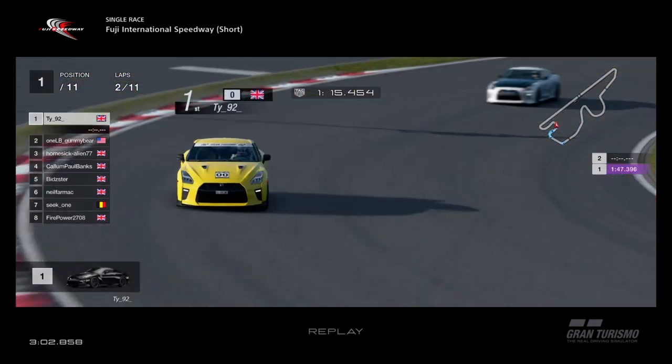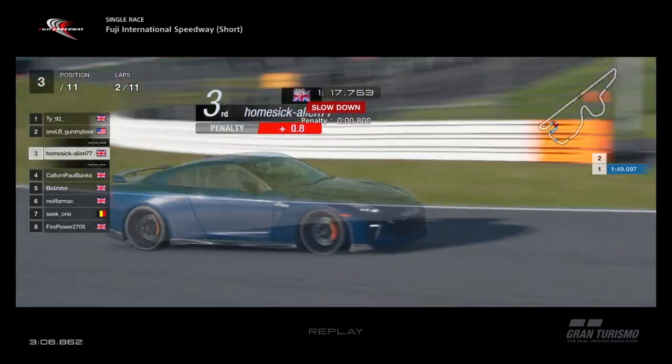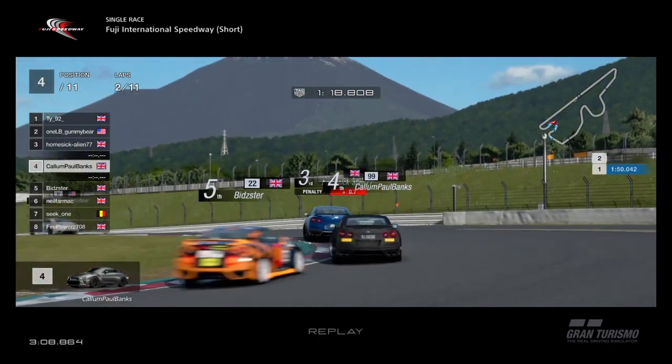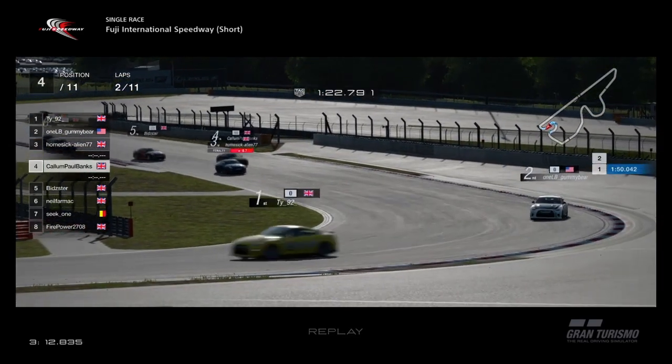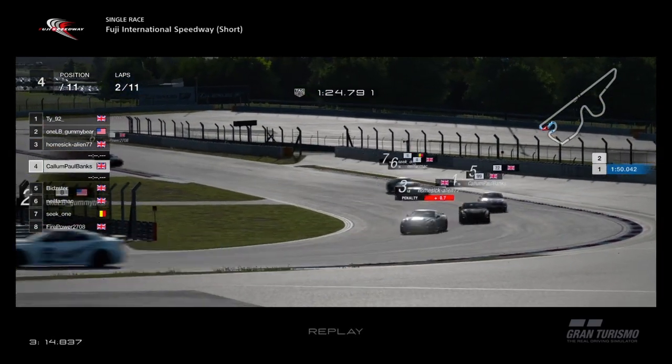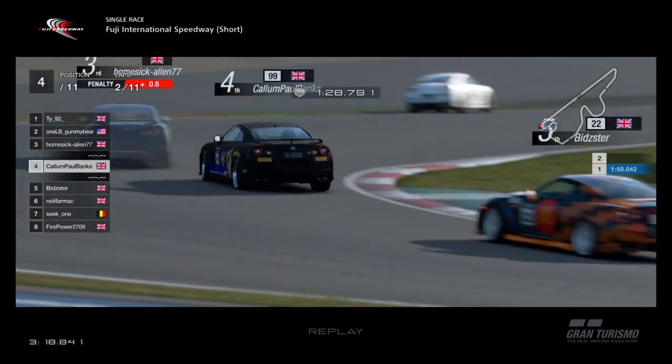He goes wide, tries to get rid of the penalty. Homesick Alien with Callum behind him pressuring him. Bidster trying to pressure Callum up the inside, just having a little look. Homesick Alien's on the defensive now — he's got Callum and Bidster, two of the fastest in LPB Racing, coming right up behind him.